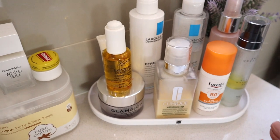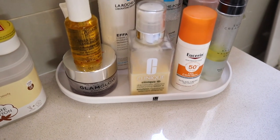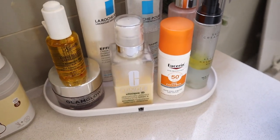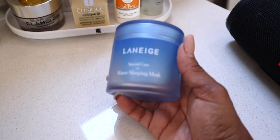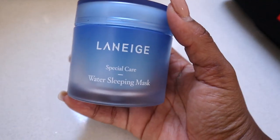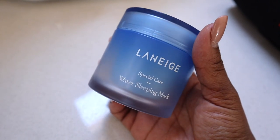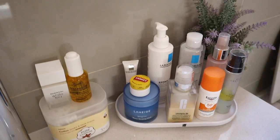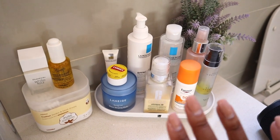And here I put my daily skincare. The only thing that is not here is my nighttime moisturizer, which recently I've been using the Laneige Water Sleeping Mask — I absolutely love it. It looks pretty nice now. Keeps everything that I'm currently using in one space, and my mirror is right there.